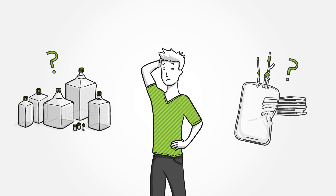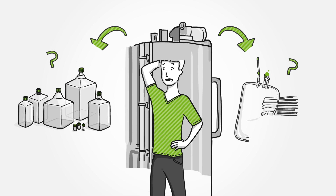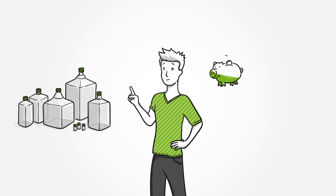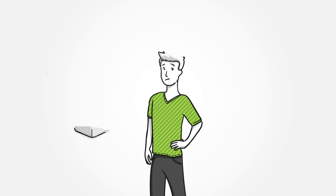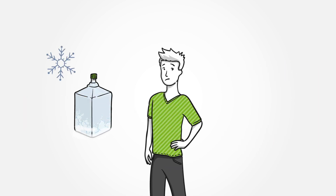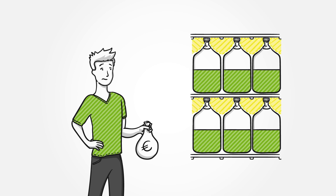Bottles or bags? Peter isn't sure what's best for the bulk drug substances. He is used to bottles — they are cheap, disposable, and robust. But honestly, the freezing process isn't controlled. It's slow, and the opening handling is risky. Moreover, the low storage density is expensive.